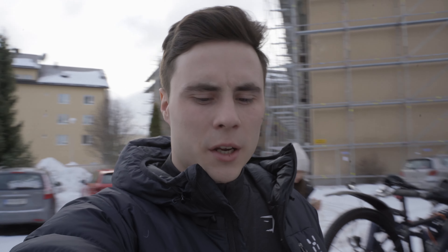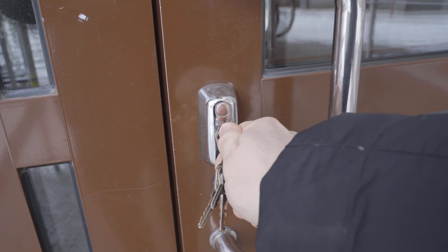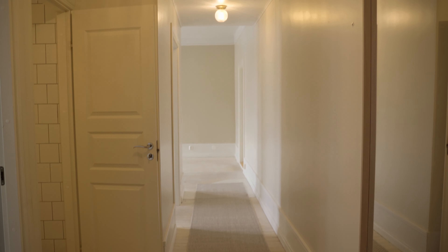We're here and we're gonna back the car up close to the door so we can pack out the stuff. All right, this is the apartment - this is where you come in, and there's a long hall to the living room.